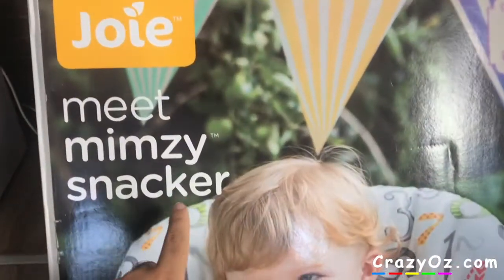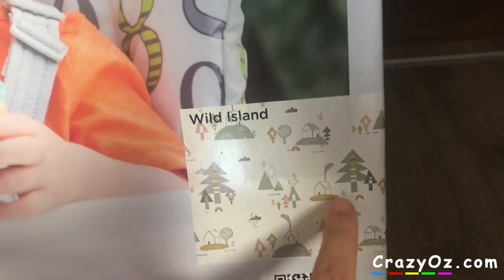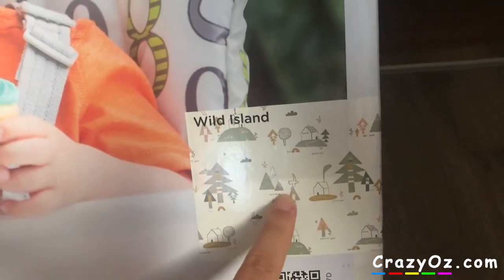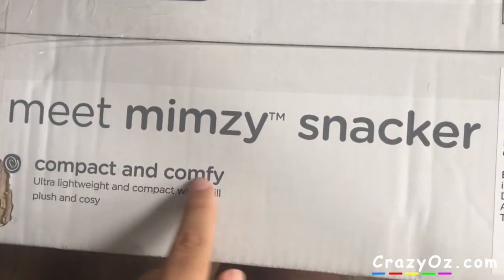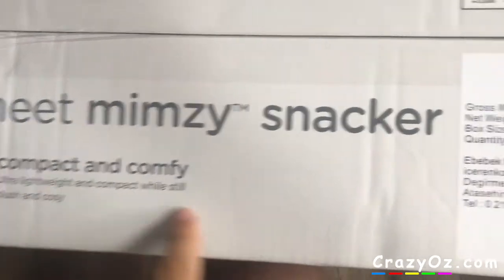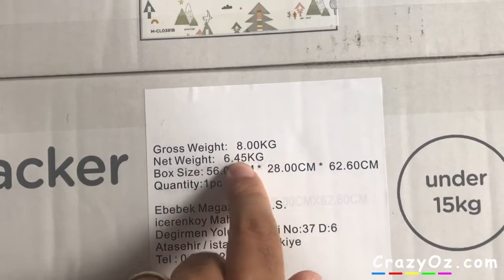I just bought this Joey Mimsy Snacker high chair. It comes in this color, or should I say pattern, which is called Wild Island. It's got a house there and that looks like a Christmas tree, but anyway it's got this pattern with a bird and stuff. Here's the top of the box — it says 'meet Mimsy Snacker, compact and comfy, ultra lightweight and compact while still plush and cozy.' It says gross weight 8 kilos, so the box is 8 kilos.